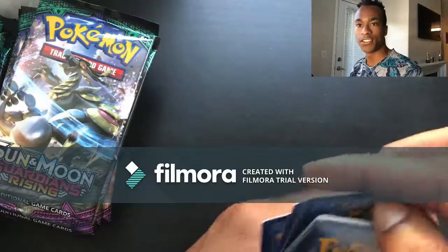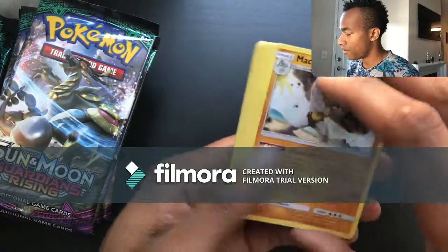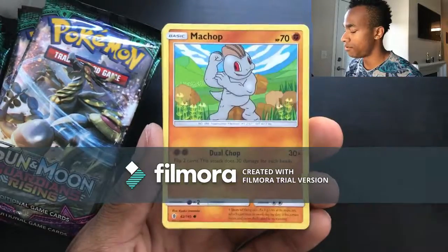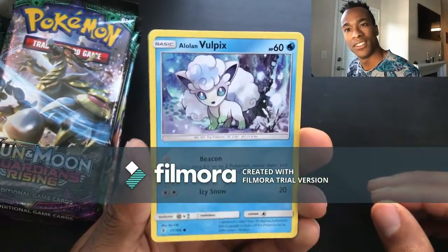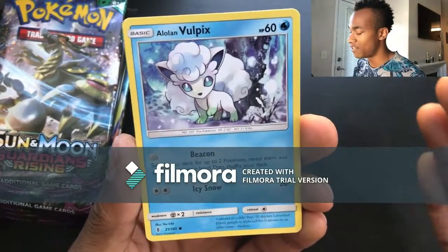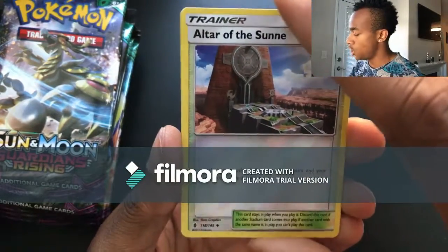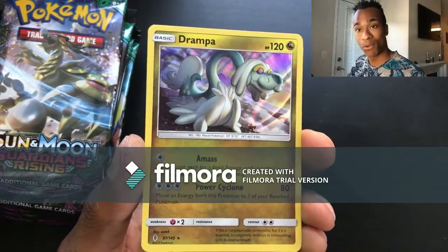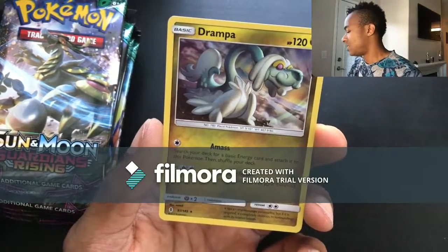Pack seven: Fighting energy, Machoke, Max Potion, Tentacruel, Murkrow, Helioptile, Machop, Slowpoke, Alolan Vulpix — oh, isn't that so adorable! I love these new Alolan Pokemon because they just don't look like the old ones — gives you something pretty cool to look at. Reverse holo Altar of the Sun and the last card is a Drampa holo. Probably my fourth Drampa holo but I'm not mad at it.